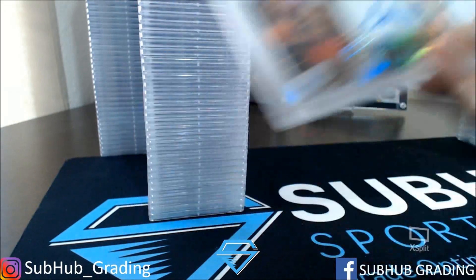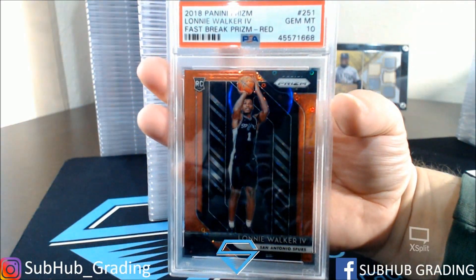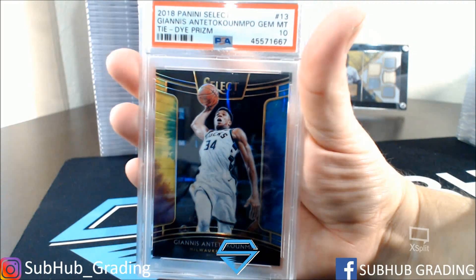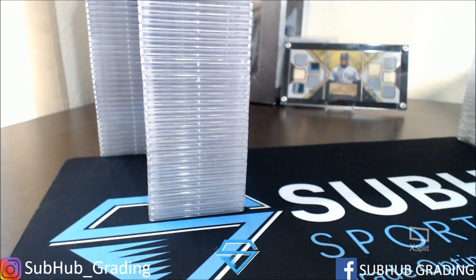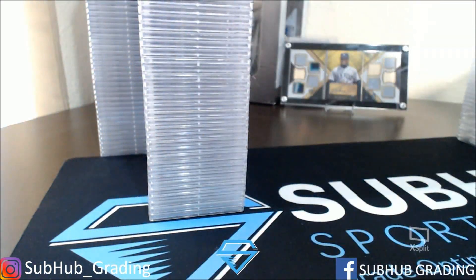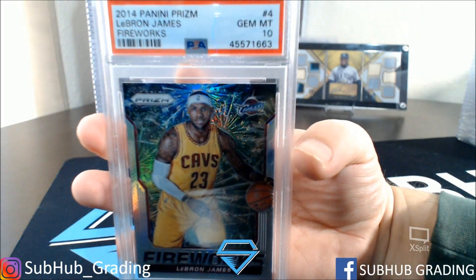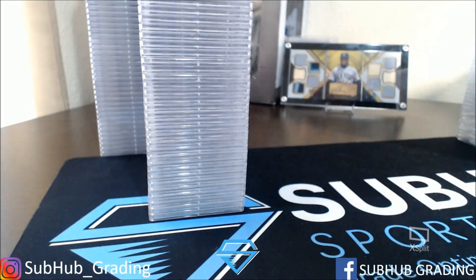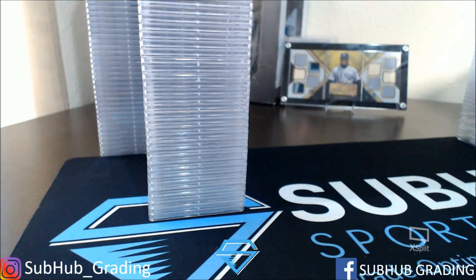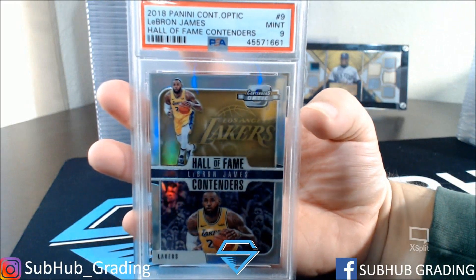Colin Sexton Auto Select — got a 10. Lonnie Walker the 4th — got a 10, red. Nice tie-dye Giannis — got a 10. Michael Porter Jr. — got an 8. LeBron James Prism Fireworks — got a 10. LeBron James All-Stars Hollow — got a 10. LeBron James Hall-of-Fame Contenders — got a 9.